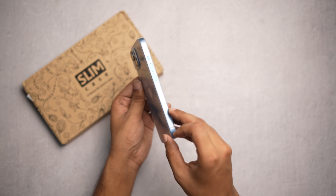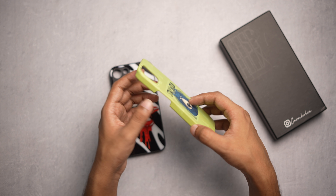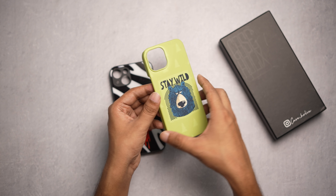On number seven we have Caseoholics. If you are a fan of hard cases, this is the brand to go with. They make two types of hard cases — one with a full hard case and another with a glass back which looks classy. You can also customize your case however you like with whatever picture on the back and whatever color you want. So if you are interested in hard cases, go with Caseoholics.